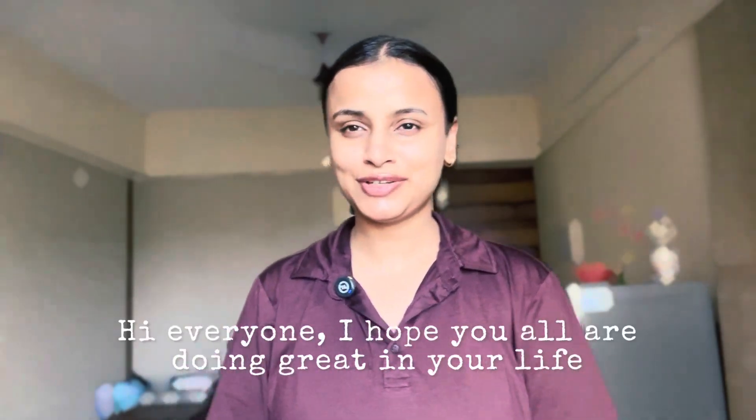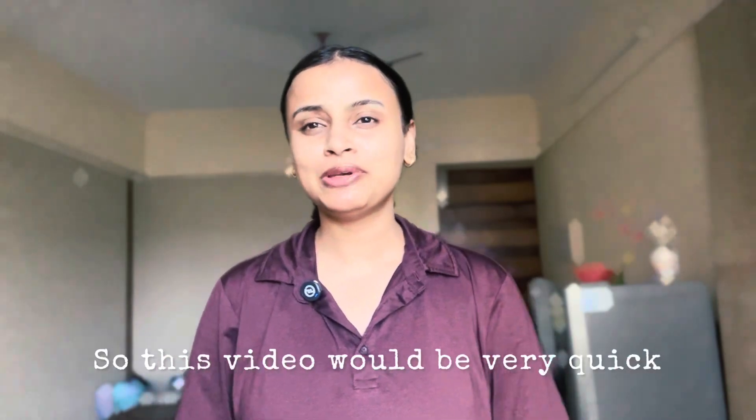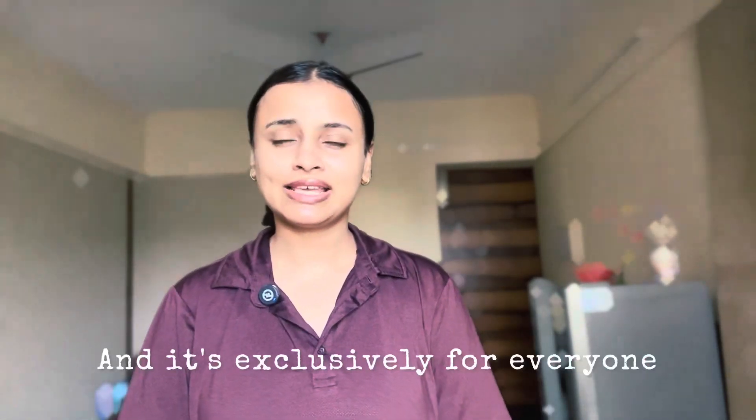Hi everyone, I hope you all are doing great. I'm back with another video on internship — this one is by IBM and it's exclusively for everyone.